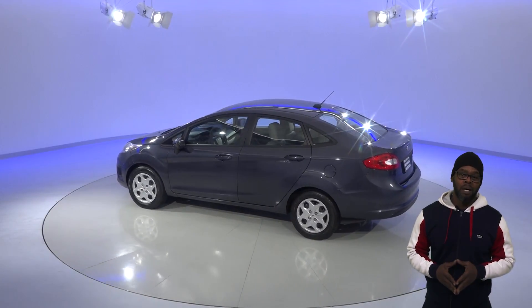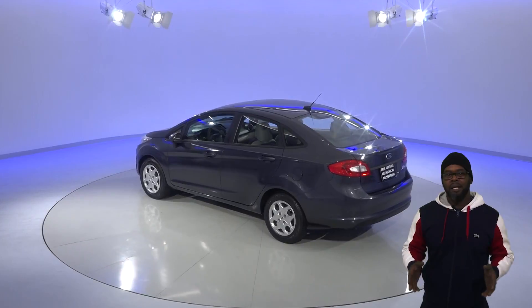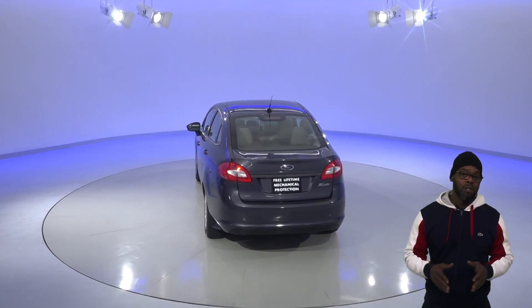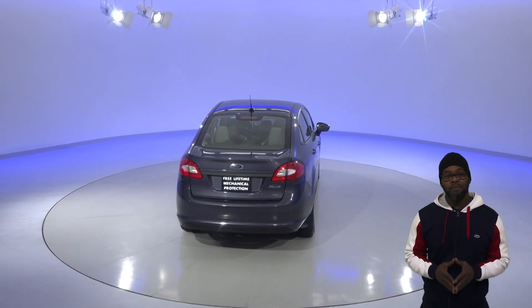You'll also have traction control, as well as speed sensing steering and ABS brakes. Inside, you'll have a two-tone cloth upholstery. The windows and mirrors are powered, and it also has a Ford Sync system.